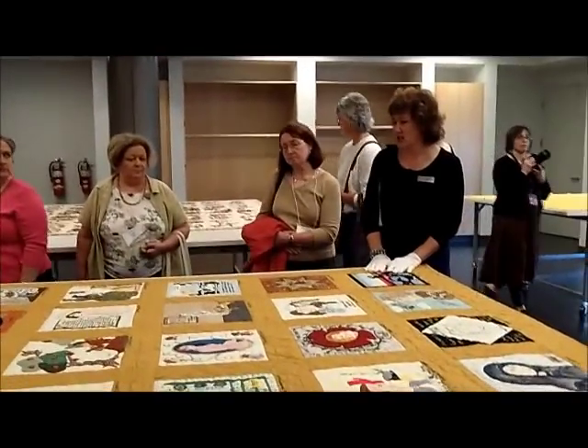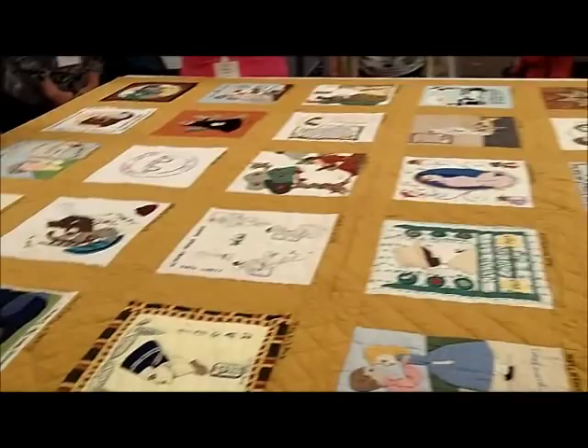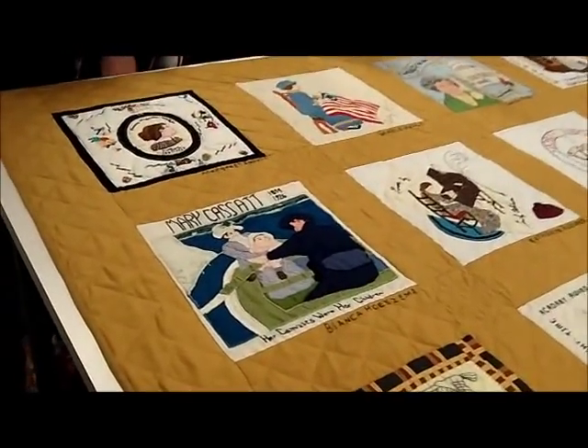One of our most significant acquisitions that we've got recently is the Mountain Mist Collection. The Mountain Mist Collection had been sold along with the company to a couple of different owners, had been languishing in a warehouse, and finally the company decided that they really needed to find a home for it, and we were really fortunate to be able to make that happen.